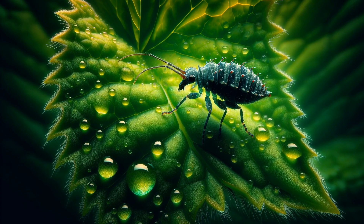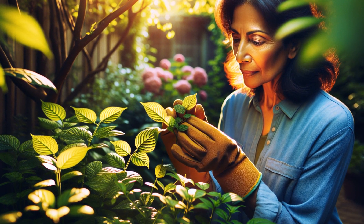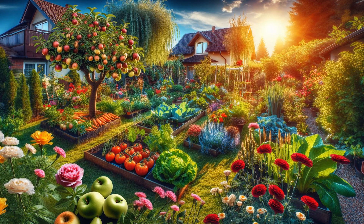Spring is a time of renewal in the garden, yet it brings unwanted pests. Using organic pest control methods is vital for a healthy garden. Organic methods protect our ecosystem while keeping plants safe. Let's explore how to safeguard your garden this spring, the organic way.